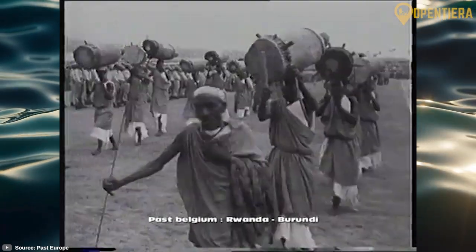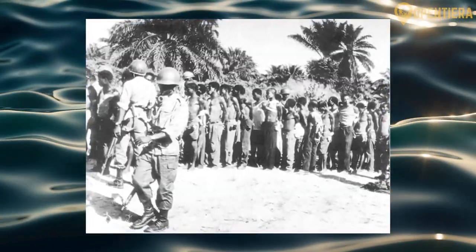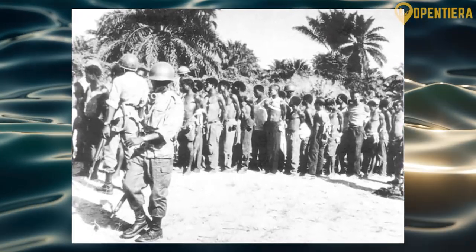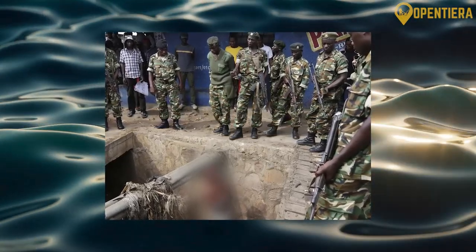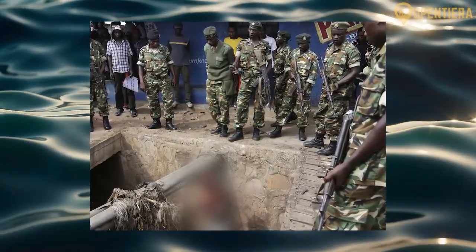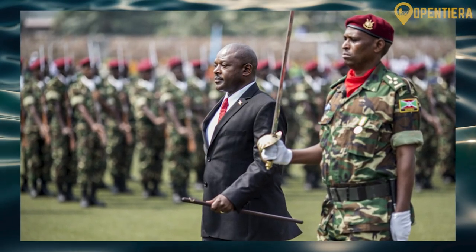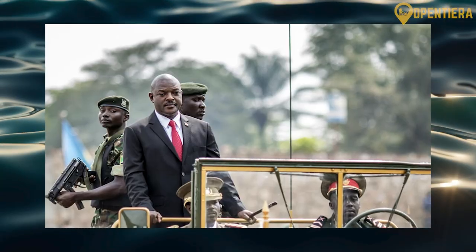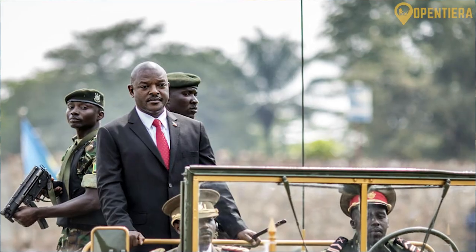In 1962, Burundi gained full independence from Belgium. Unfortunately, ethnic tensions between Hutus and Tutsis were exacerbated as the groups vied for political power. Over the next several decades, Burundi was plagued by ethnic violence and brutal civil war. There were genocides of both Hutus and Tutsis, military coups, and years of unstable leadership. Finally, in 2005, multi-party democratic elections were held. Pierre Nkurunziza rose to power and ushered in a period of reconciliation, though he stayed in office for three terms amid growing political tensions.